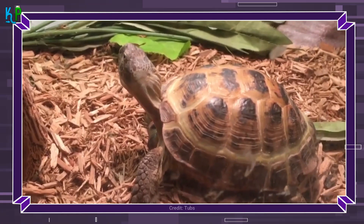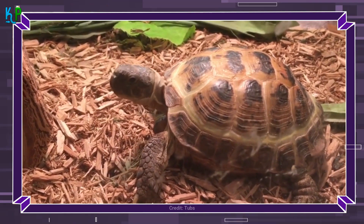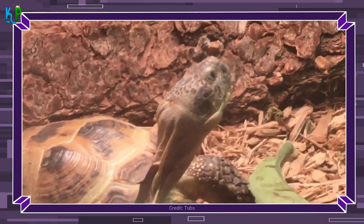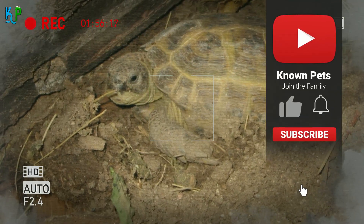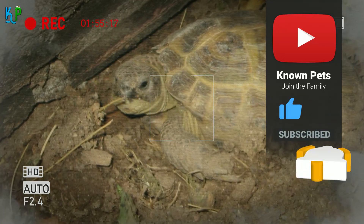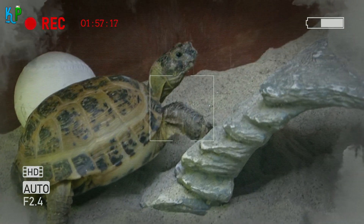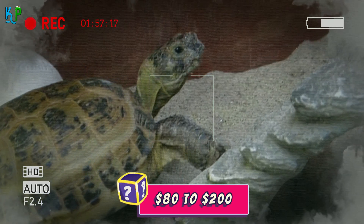Their enclosure should be about 8 square feet. They are burrowers and tend to dig at the corners of their enclosure, so it should be lined with dirt or material that permits them to do so. They also tend to hibernate and dig underground when the temperature gets too hot or too cold. Notably, the Russian Tortoise prefers not to be handled by humans, so they are best left to roam on their own. They measure roughly 8 to 10 inches in length and can cost around $80 to $200 to acquire.